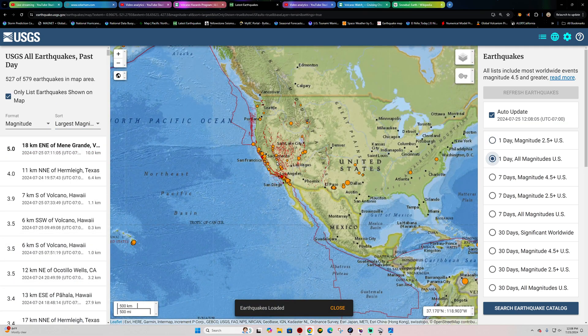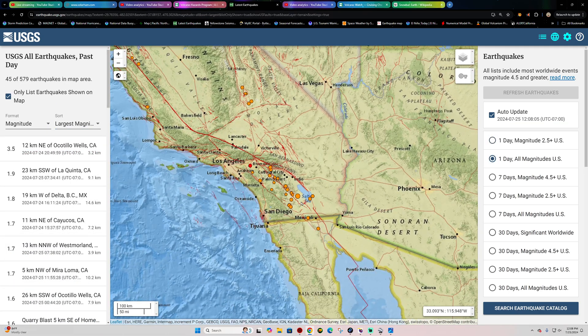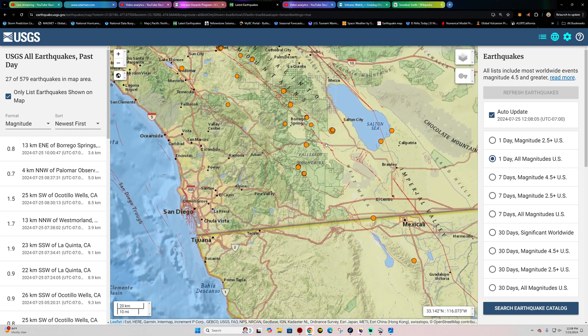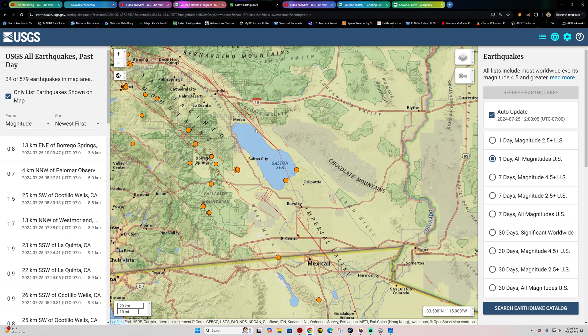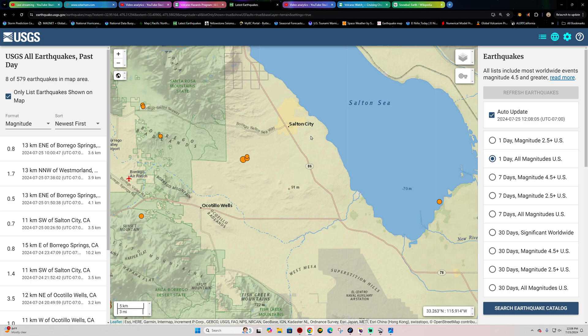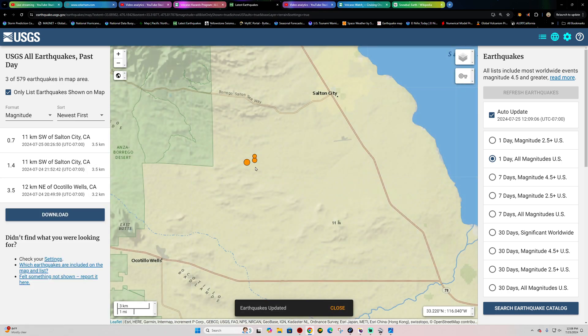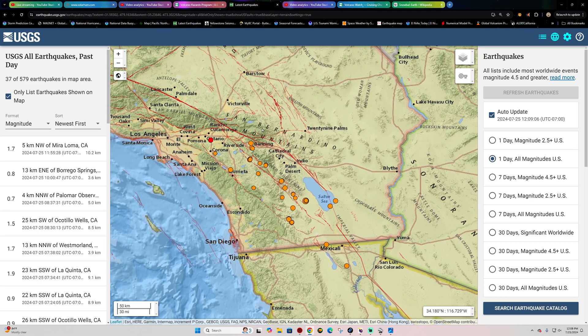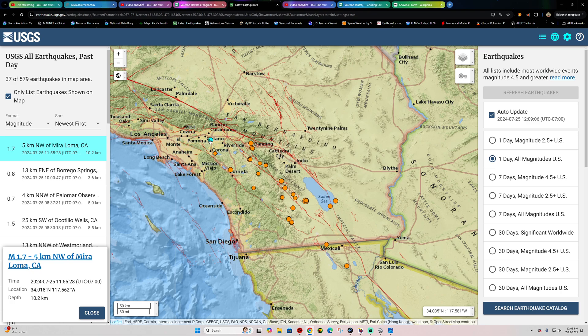Let's check out the states here and see what's going on. Southern California, of course, had that 3.3 - well, they upgraded it to a 3.5. Interesting. That earthquake there just west of the southern branch of the San Andreas Fault, west of Salton City. Looks like a handful of smaller quakes following that 3.5. The rest of the area fairly typical - mainly smaller microquakes, a 1.7 there in the Mariloma area right now.